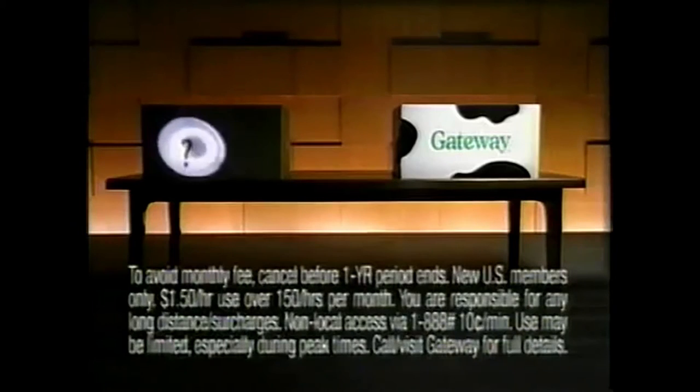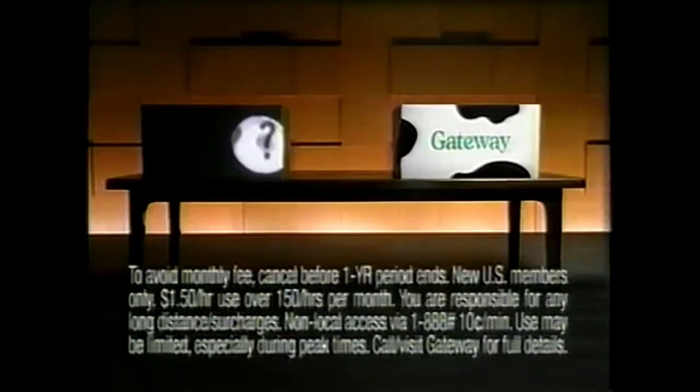When you buy a bargain PC, what you're really buying is a mystery box. Is the processor up to date? Who knows? Is the internet included? Doubt it. How about a free color printer? Don't bet the ranch.